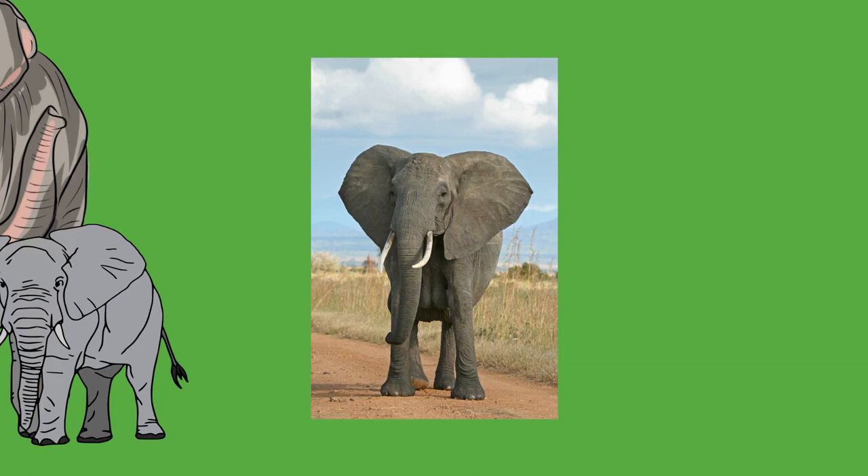Elephants are incapable of turning their manus as the ulna and radius of the front legs are secured in pronation. They may also lack the pronator quadratus and pronator teres muscles, or have very small ones. The circular feet of an elephant have soft tissues or cushion pads beneath the manus or pes, which allow them to bear the animal's great mass. They appear to have a sesamoid, an extra toe similar in placement to a giant panda's extra thumb, that also helps in weight distribution. As many as five toenails can be found on both the front and hind feet. Elephants can move both forward and backward, but are incapable of trotting, jumping, or galloping. They can move on land only by walking or ambling, a faster gait similar to running.